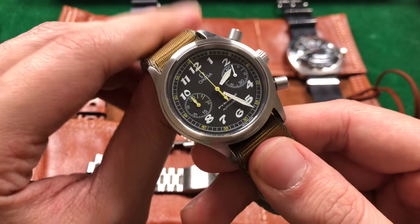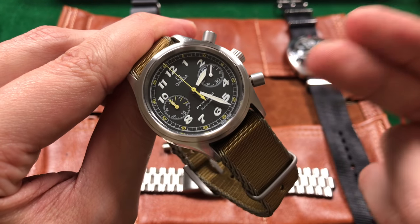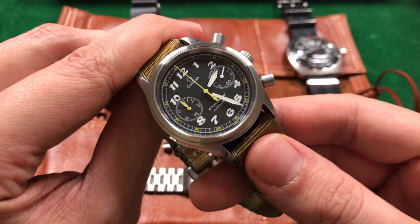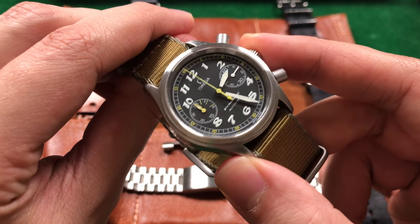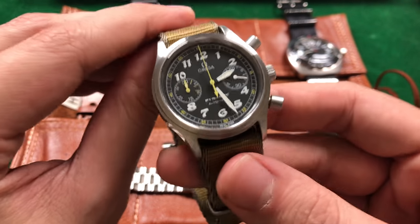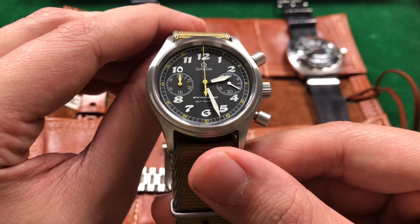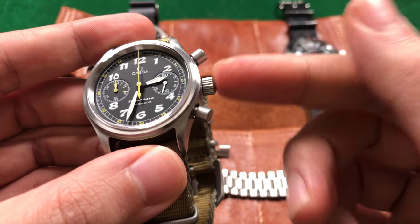These Omega caliber 1138 movements are pretty phenomenal if you care about time accuracy, because they can actually be rated to COSC certification. There are a bunch of discussions talking about how accurate and dependable these watches are, ranging between plus one to two seconds within a 24 hour time span — and that is all thanks to the fact that it's modeled after a phenomenal ETA movement.